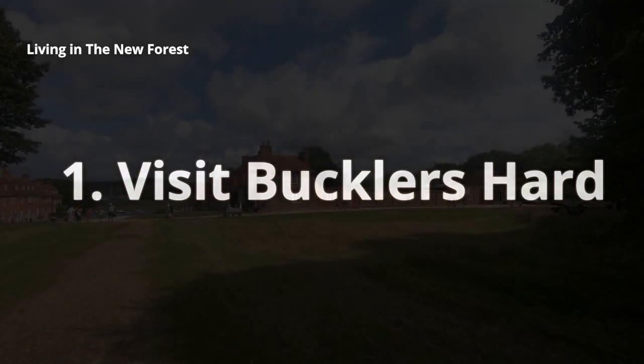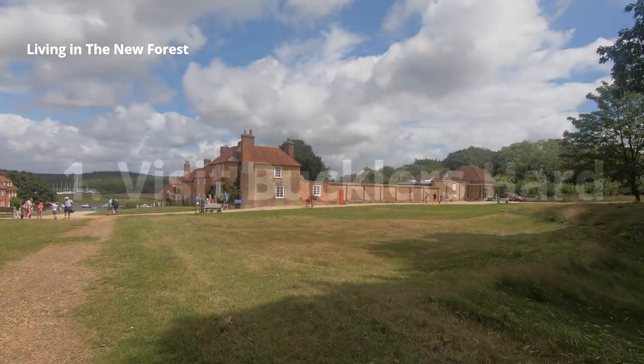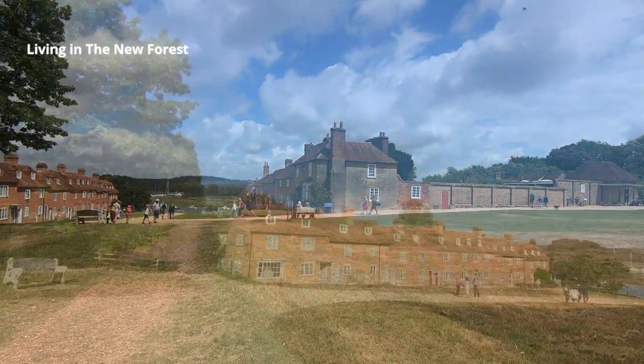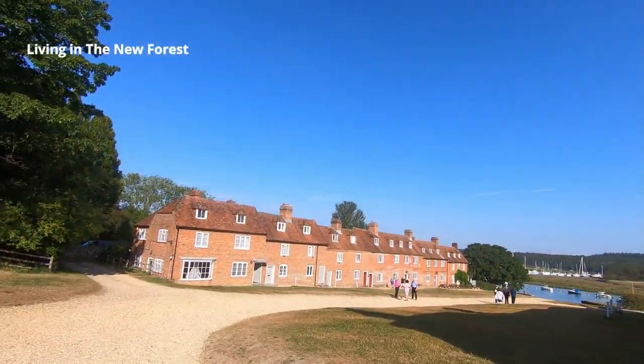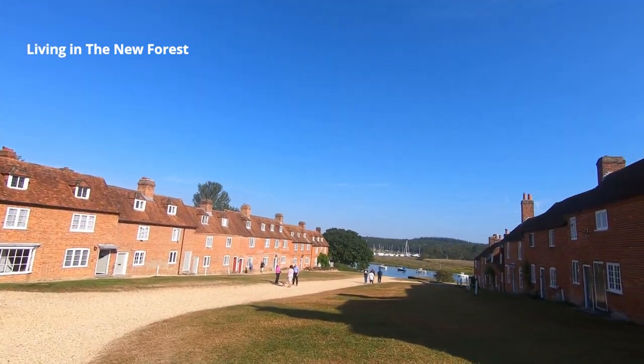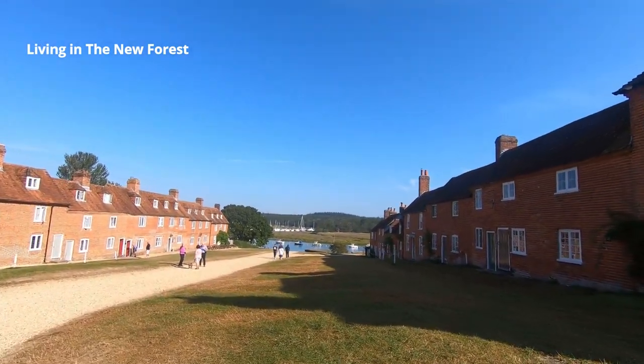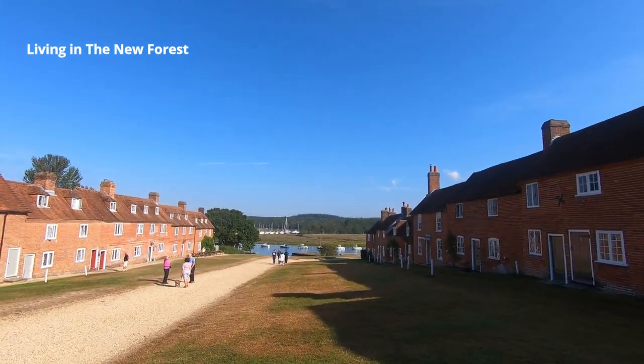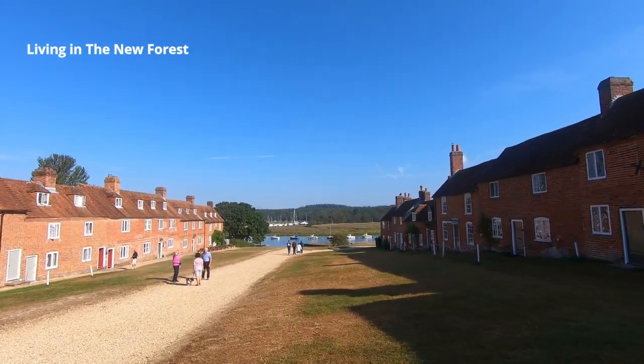Our first suggestion is a visit to Bucklers Hard. This is a lovely village that sits alongside the Bewley River. Although people live and work here, Bucklers Hard today is mainly a tourist attraction. It's hard to believe that this was once an important shipbuilding yard with contracts to build ships for the Royal Navy.